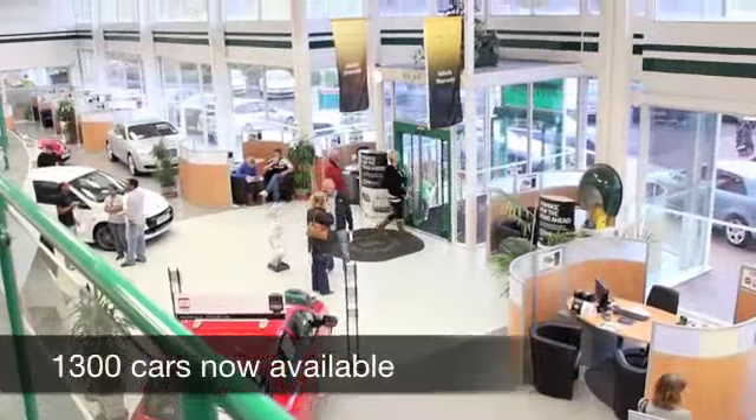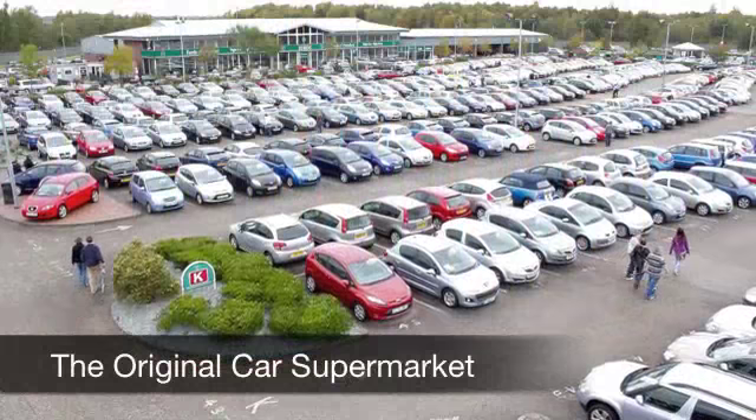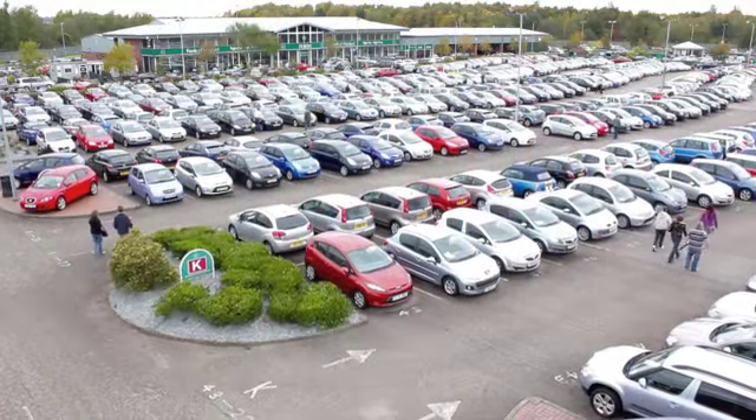If you have an old car that you'd like to part exchange, or if you need finance, no problem — come on down, we can sort all that for you with pleasure.